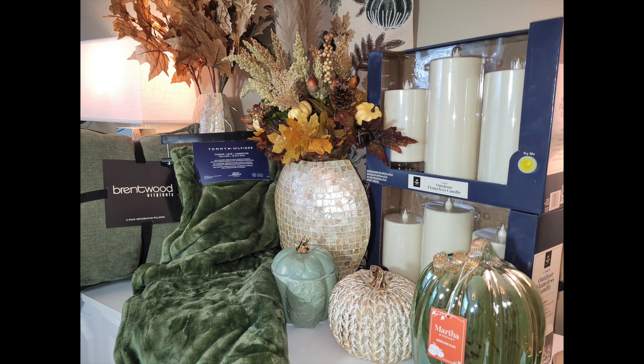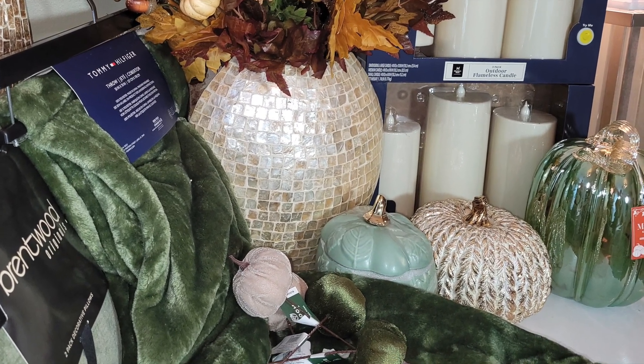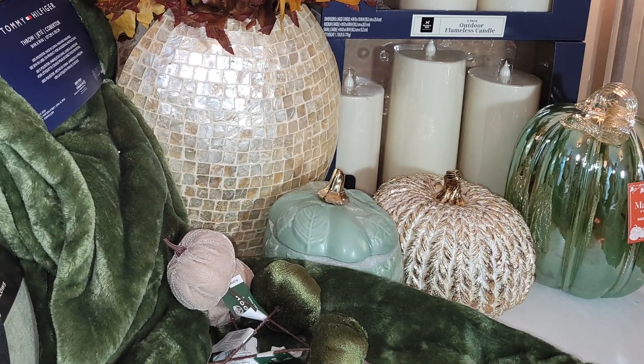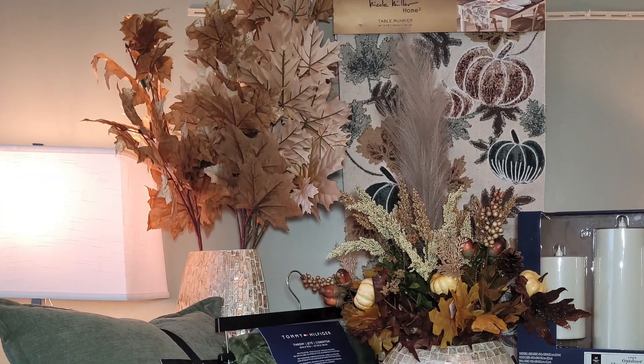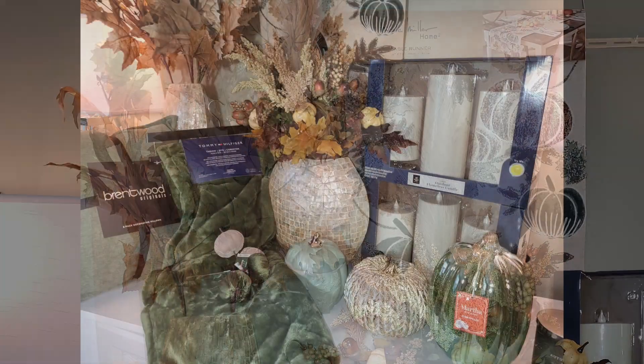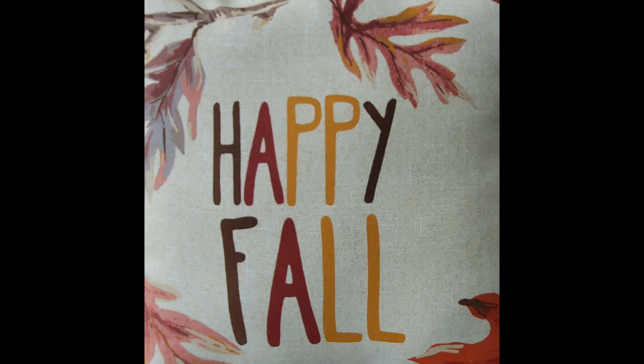Here's a look at all the items that I purchased. Thanks for watching — subscribe, like, and share this video.